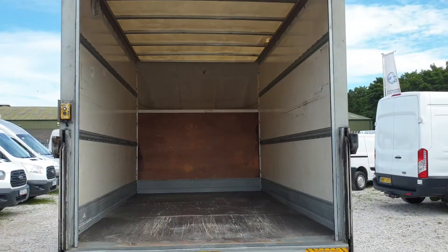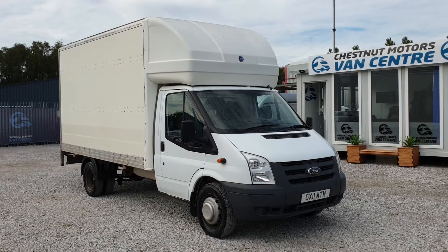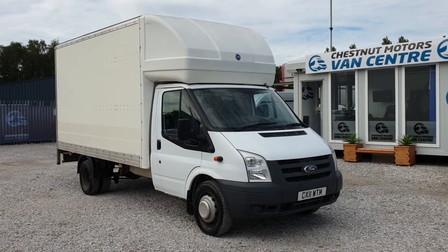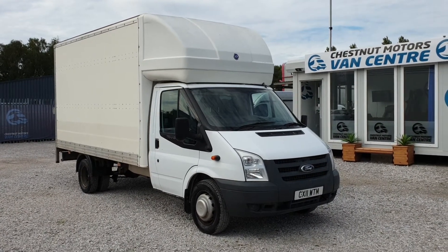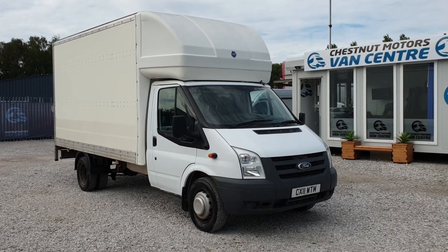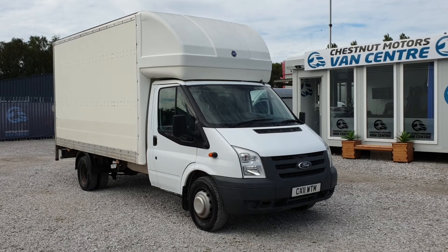That's a clean rear. So there you have it guys — Ford Transit T350 Luton, 2011 on the 11-plate. Only 66,000 genuine miles. It's coming to you with a brand new MOT and a full service. Finance and nationwide delivery also available.